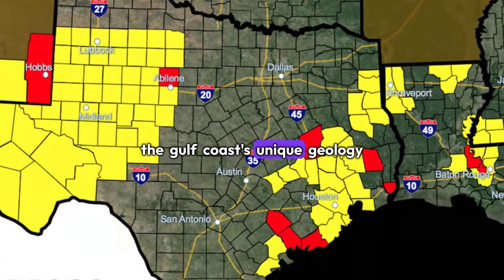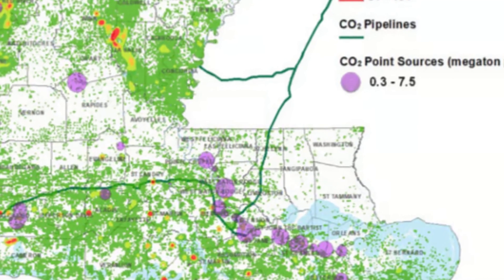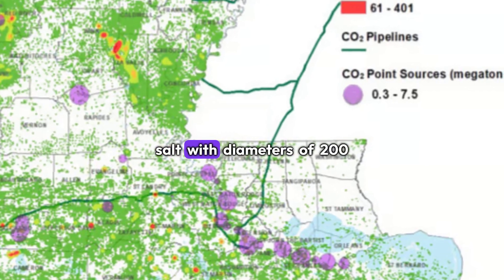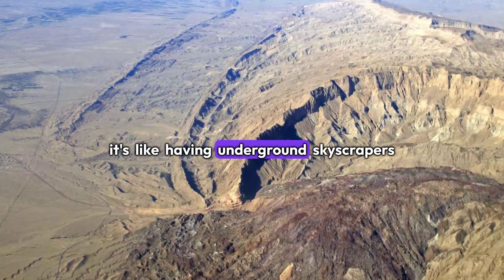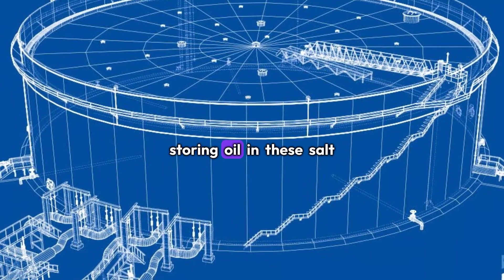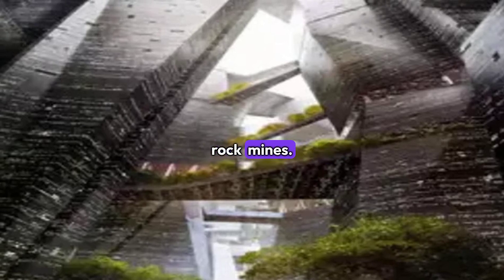The Gulf Coast's unique geology, with its natural salt domes, made it perfect for oil storage. Think about the engineering marvel here: sixty massive caverns, each carved out of solid salt, with diameters of 200 feet and heights reaching 2,500 feet. It's like having underground skyscrapers filled with oil. And storing oil in these salt caverns costs 10 times less than above-ground tanks and 20 times less than hard-rock mines.